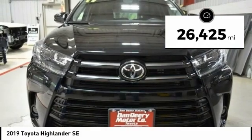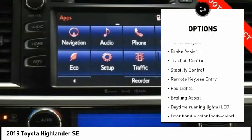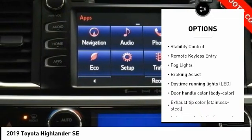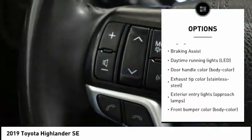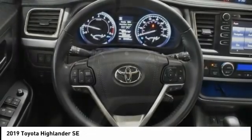Here are some of this vehicle's great options: tire pressure monitoring system, electronic stability control, alloy wheels, power lift gate, brake assist, traction control, remote keyless entry, and fog lights.